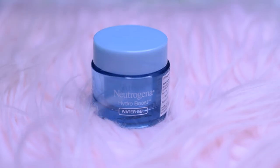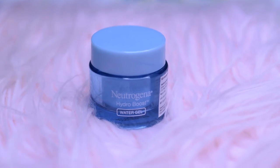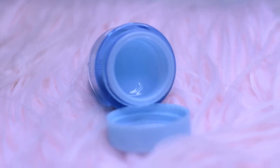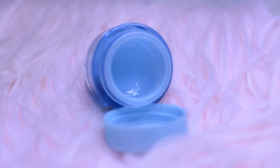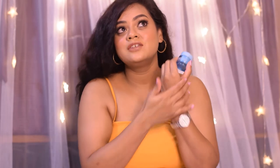The next moisturizer, which is my holy grail, is by the brand Neutrogena — this is the Neutrogena Hydro Boost Water Gel. It is slightly bluish in color and has a gel-like texture. It gets absorbed into my skin pretty quickly and I really love its watery gel-like texture.